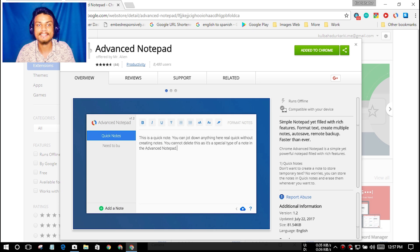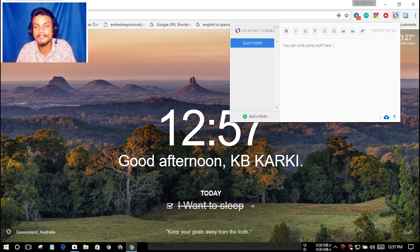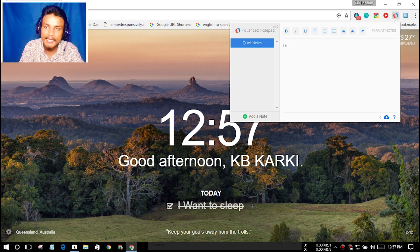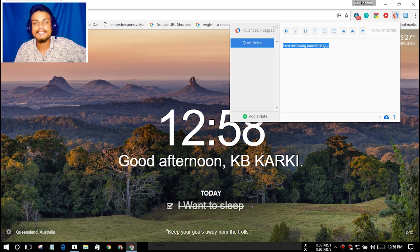Next we have Advanced Notepad, and this is just like the Notepad on your PC, but now it's in Google Chrome. You just click on the icon and you can write stuff there. It is just like a notepad within your browser. If you write something important, you can back it up to the cloud and restore it later. I will put the link in the description for Advanced Notepad, go there and get it.